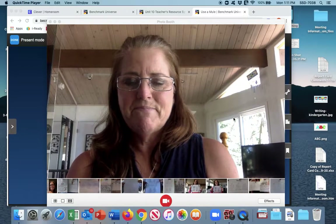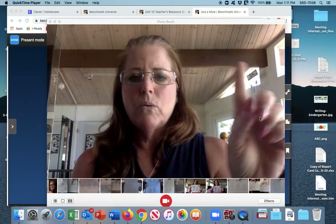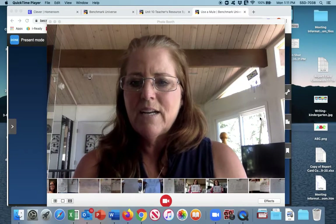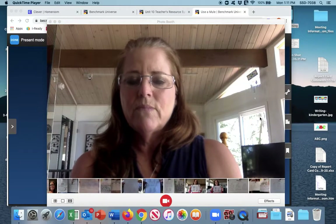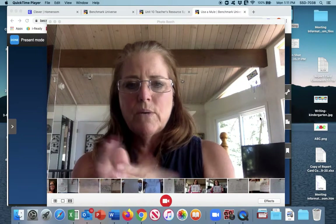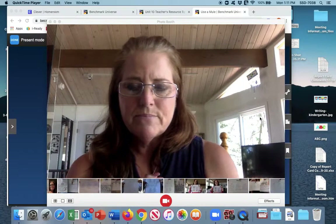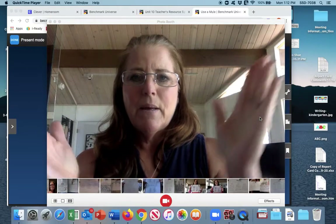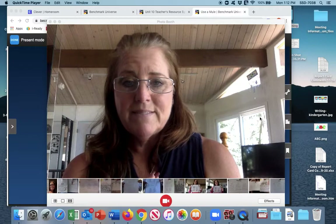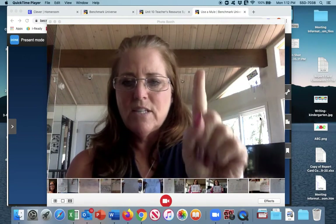Cute — one. Cute has just one. How about continue? If you're holding up three, that is correct — continue has three syllables. Next is parade. Parade — two. Parade has two. Globe — one. Globe is just one.